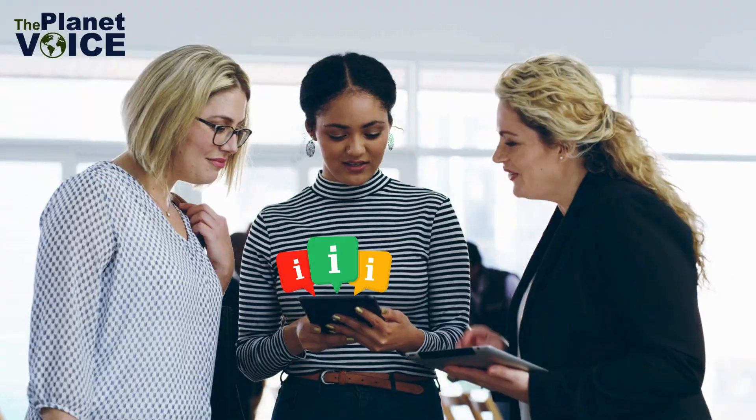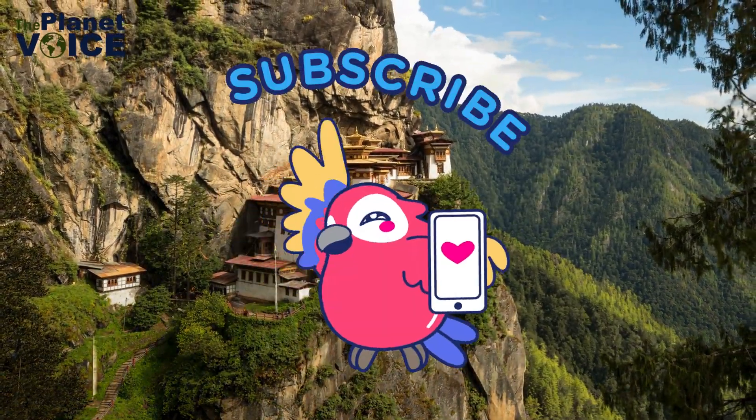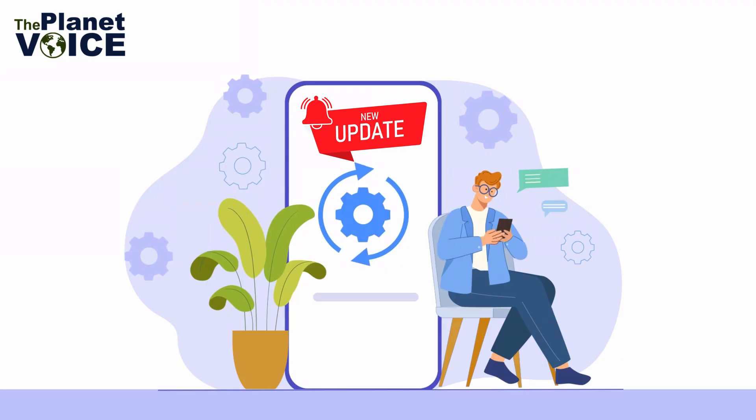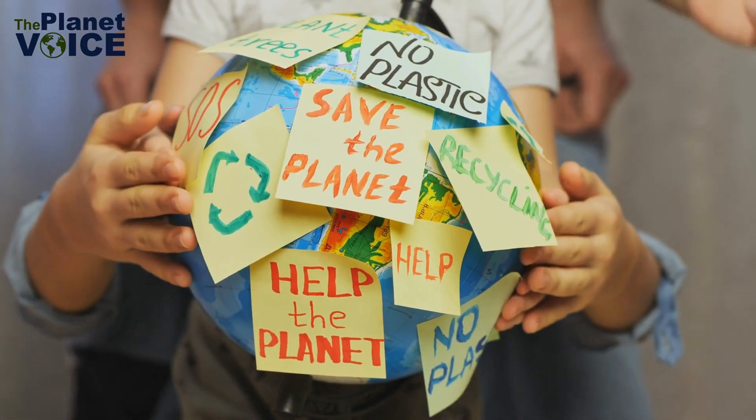Thank you for watching. If you found this video informative, please like, share, and subscribe to our channel. And don't forget to hit the bell icon to stay updated on our latest content. Let's work together to protect our planet.